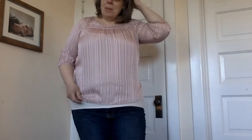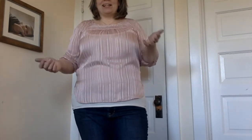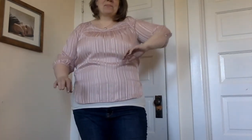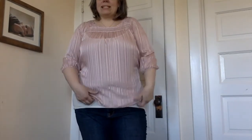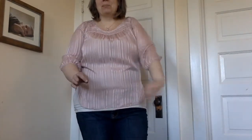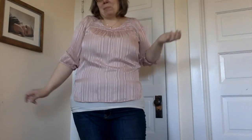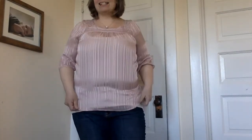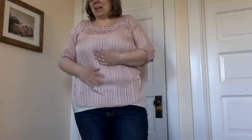One downside of ThredUP is that because it's all recycled, used clothes, you can't exchange for sizes usually. I actually really like this piece — it's interesting, with stripes and a little bit of shimmery silver running through it. You definitely have to wear a camisole under it, but it's just too small. It doesn't quite fit across my back and my arms are too big for the buttons. The next size up would fit me perfectly, but that's not an option.